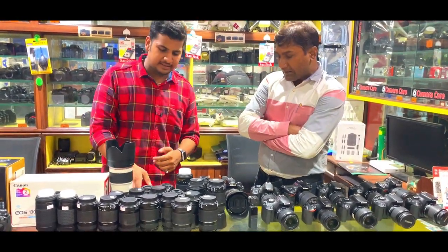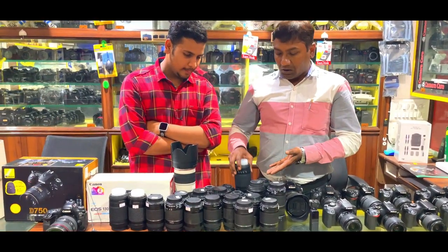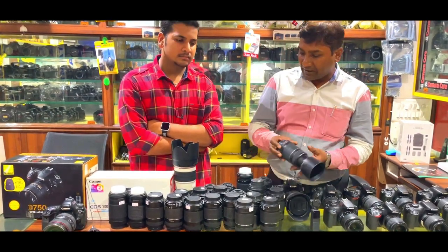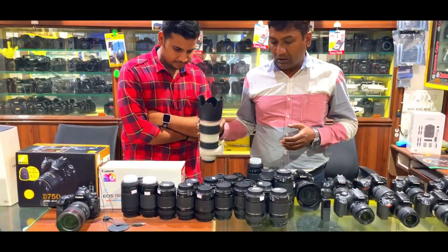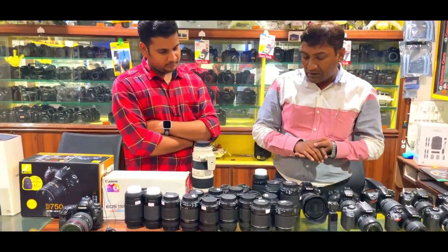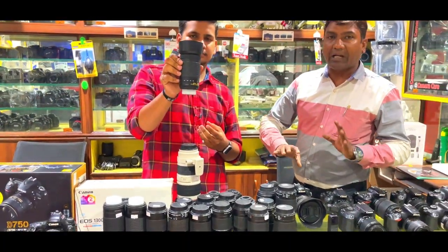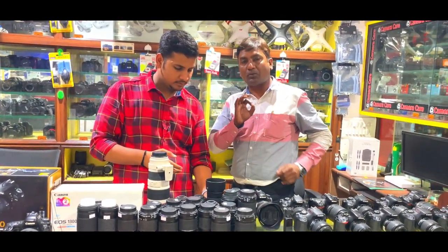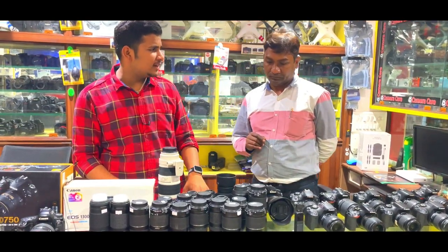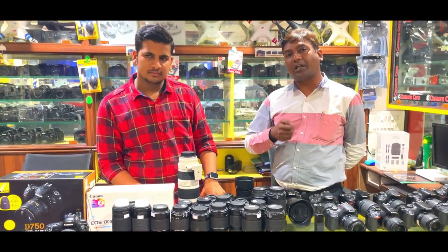Now let me tell you about the lenses. We have a lot of lenses here. For Nikon, there are 18-55mm lenses at ₹3,700. For Canon, 50mm lenses at ₹5,200. We also have 18-55mm lenses. Going to full frame, we have a 70-200mm f/2.8 lens. We also have a 70-300mm lens at ₹8,000–10,000. All lenses are in approximately 90% condition, and spare lenses come in different series and conditions.